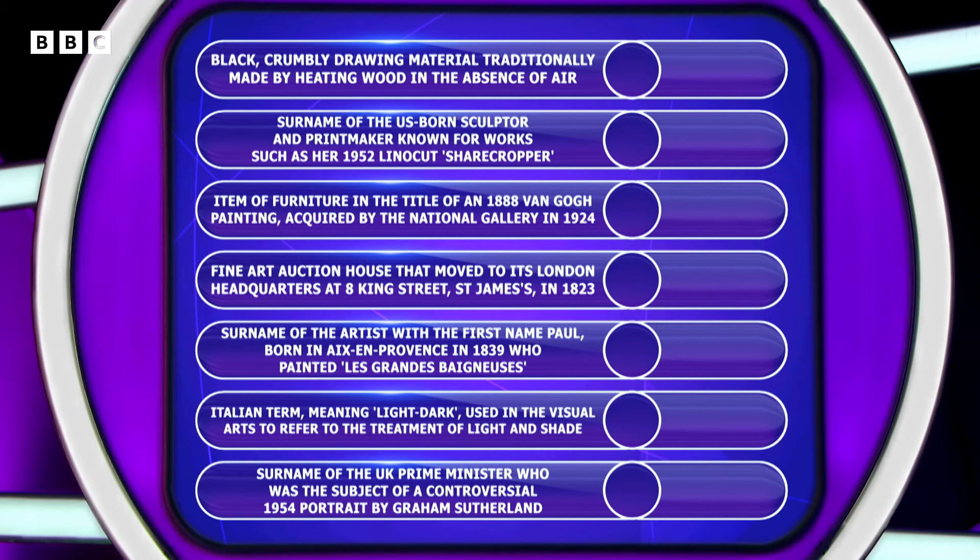Simon, welcome to Pointless. Great to have you here. Things beginning with C from the world of art.